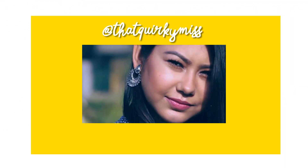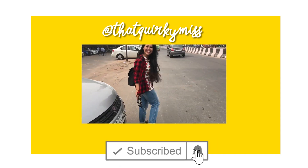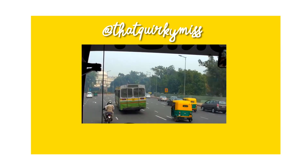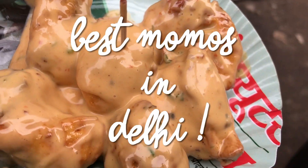Hi guys, it's Aditi aka That Quirky Mason. Apart from creating fashion and beauty videos, it has been my dream to explore all the cities and places with amazing food, since I'm such a foodie. So I'm starting off with my city Delhi, and this is the first episode of hashtag Quirky Eats: Best Momos in Delhi.